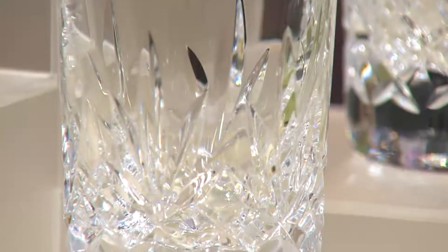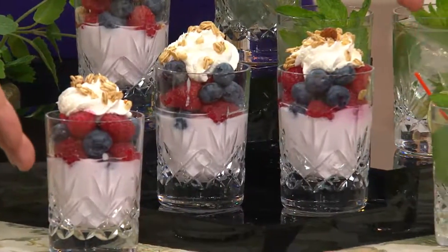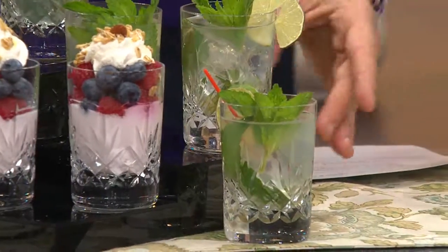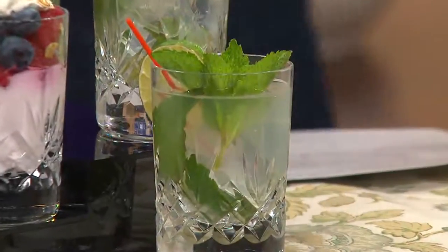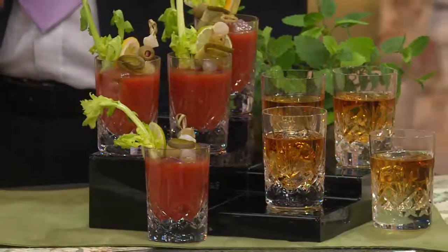They are the six-ounce size, so it's perfect for that morning juice but also for so many different uses — we've outfitted these glasses differently here on the table. Think about desserts you might be presenting. As the holidays come around with family and friends, you might want to pick up more than one set. We've outfitted one with a mojito — the perfect drink when friends and family come over. Here's a Bloody Mary and over here is your scotch on the rocks.